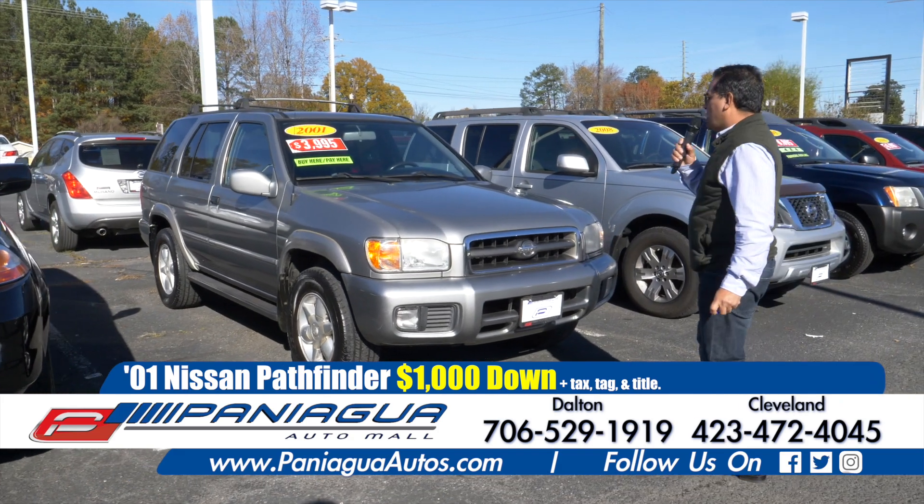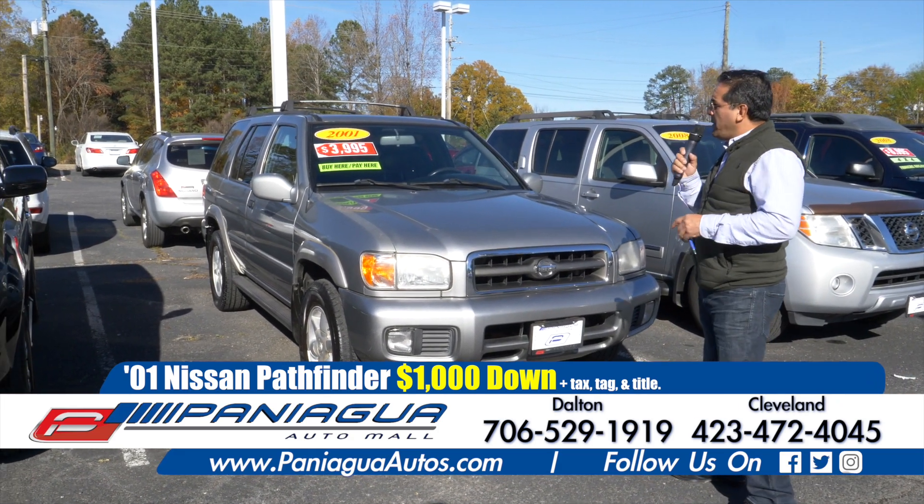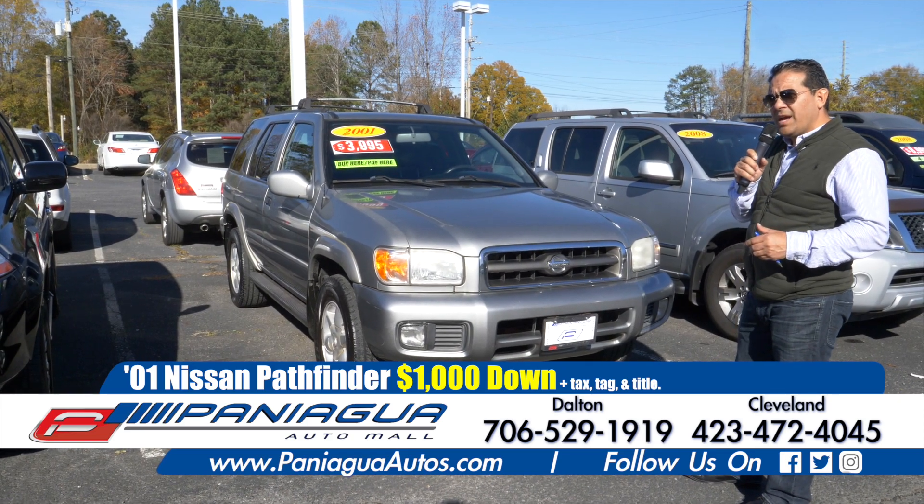Here we have a 2001 Nissan Pathfinder. We could do the buy here pay here with $1,000 down.